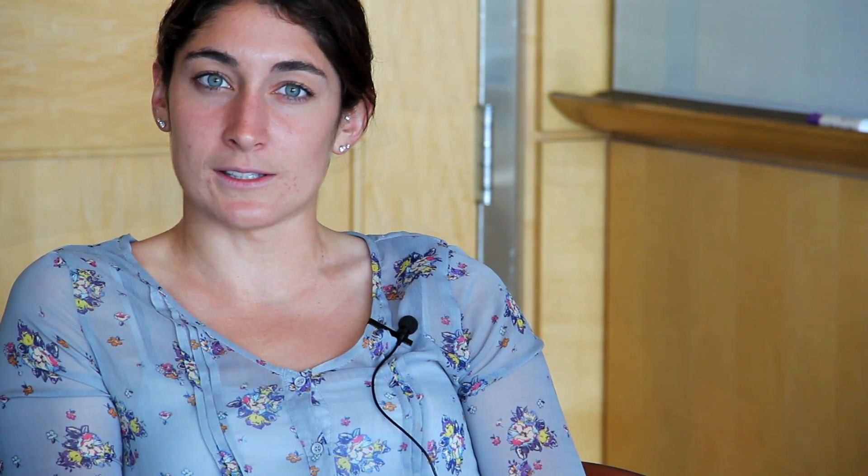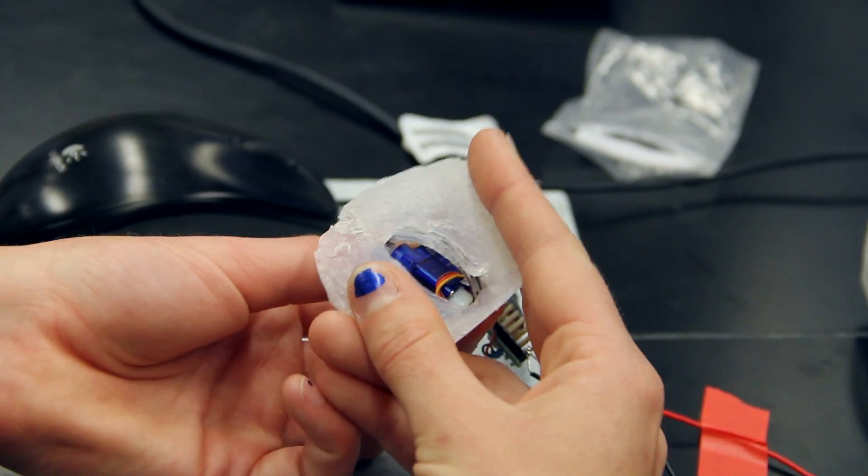We also chose it because we thought it could have a huge impact on the patient, because people are really affected when they have this static prosthesis, so we could really better their lives by making it work.